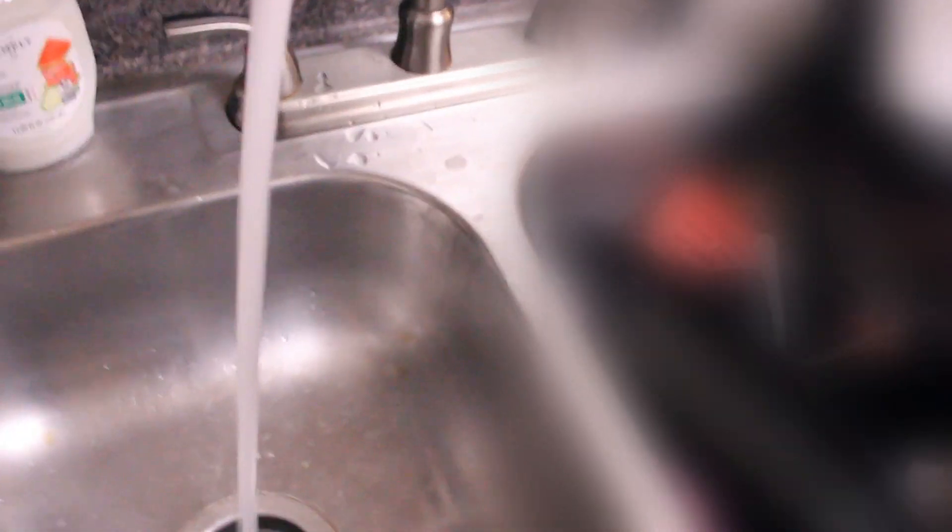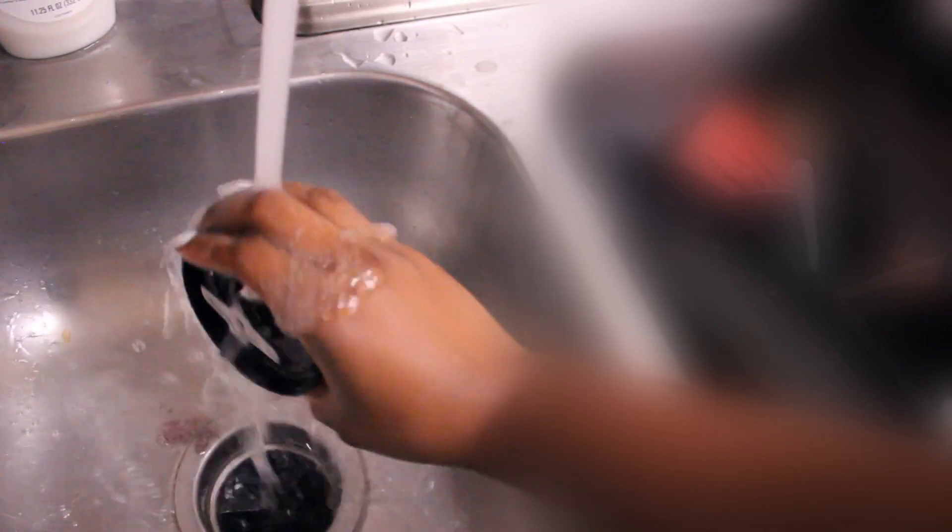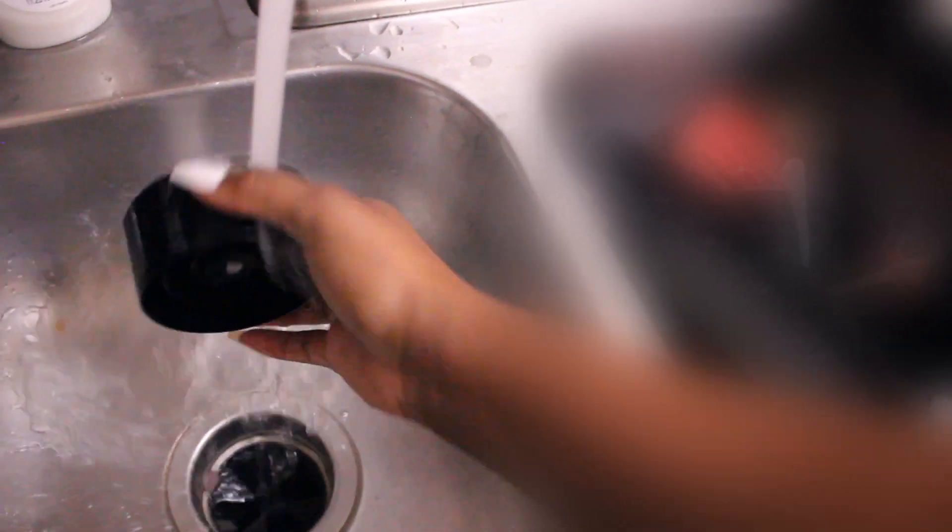Feel free to make your smoothie any way that you'd like. If you're trying to gain weight, add more calories. If you're trying to lose weight, add less calories. You can also add in any proteins or supplements that you may need for the day. It's up to you.